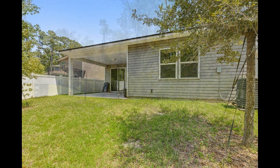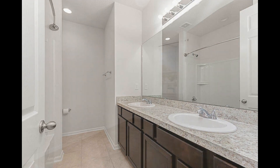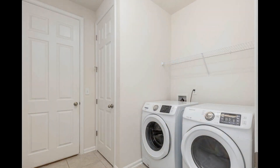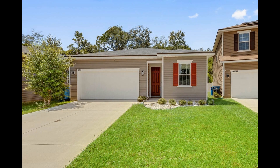If you are interested in this Jacksonville, Florida rental property, or want to know what other rentals are available in the area, contact us today. We are ready to help you find your next home. Rent from us and experience living in a professionally managed home. Give us a call now.